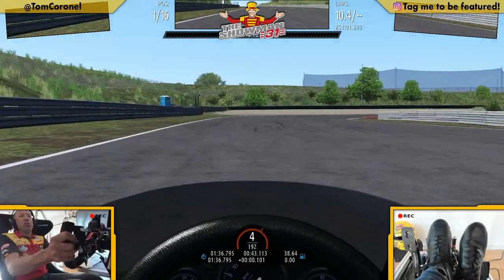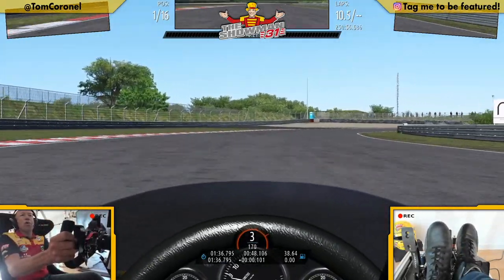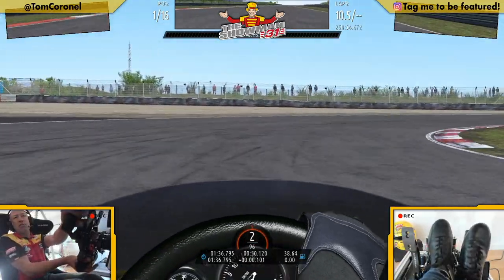Just full throttle with the Brabham BT44, and then a big compression down the hill, nice apex, very fast corner. On to the Masters corner — you see the exit is new part of asphalt, especially made for the Grand Prix.